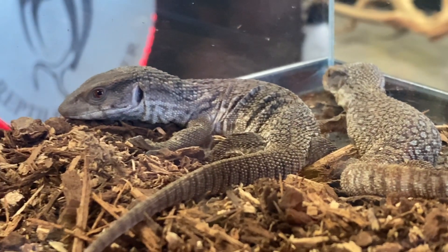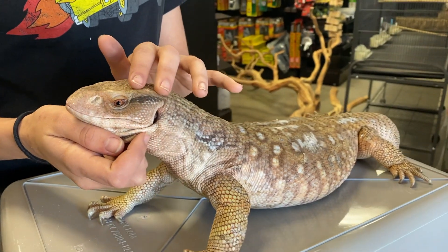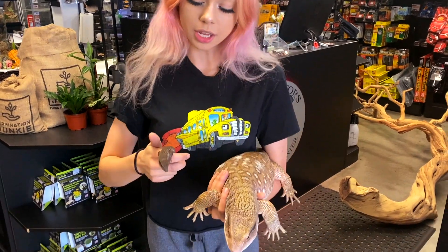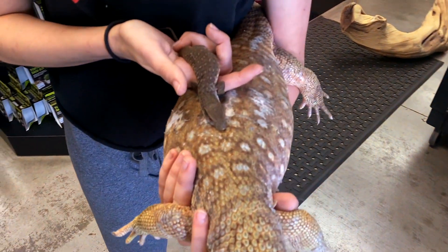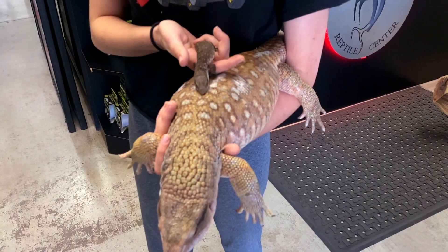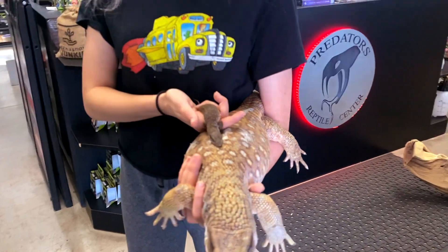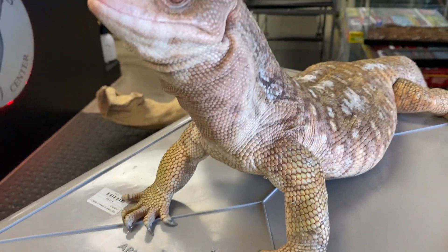These guys start off at about three to four inches as babies. As adults, you can see the females get about three feet. The males get closer to about four feet. I've got a little baby out to do a comparison — this guy isn't quite hatchling size, he does have a teeny bit of size on him, but that shows you the three-year difference of a full grown adult female versus a little hatchling baby.